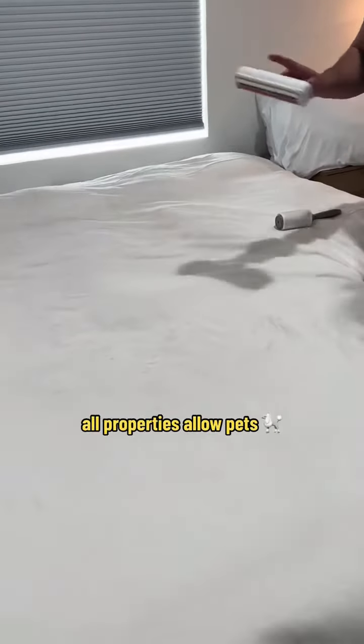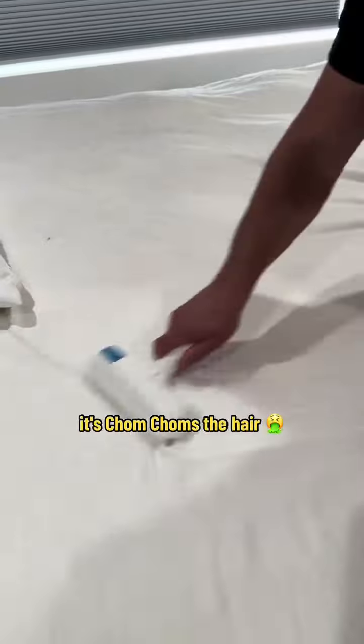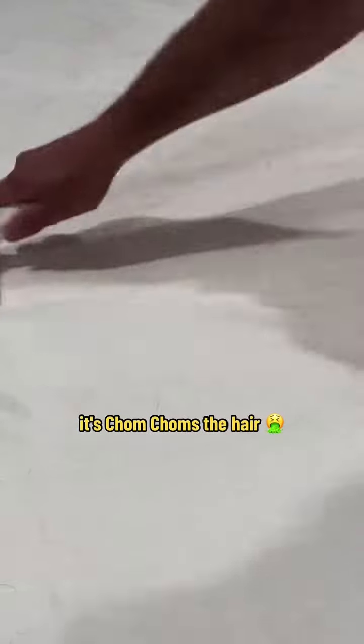Always allow pets. All properties allow pets. Chom-chom. It chom-choms the hair.